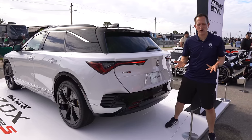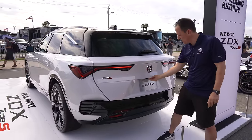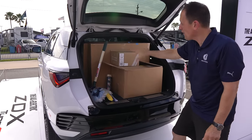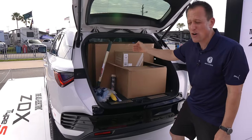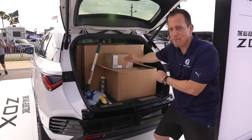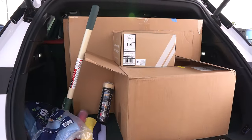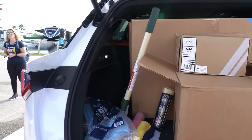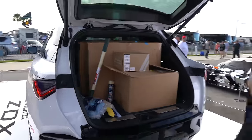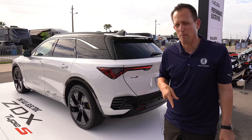Cargo area time. Hit the button and you get nice electric liftgate assist, revealing just how much space is back here with the rear seat up. All these boxes easily fit with room to spare, and you can magnify the space even further. Buttons on the driver's side let you fold down the rear seat from outside the vehicle. We're going to be doing a full drive — 500 horsepower, all-wheel drive — in the next couple months, so stay tuned.